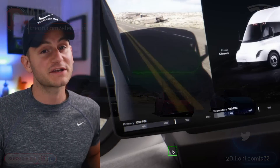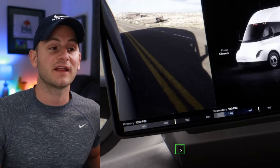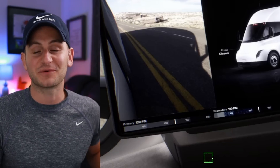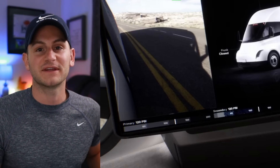First up today, a correction from yesterday's video. When I showed you the Tesla Semi screen on the left of the driver, down at the bottom where it said the primary and secondary PSI, I, like an amateur, said it was tire pressure. It is not. Thank you to all of you who corrected me.